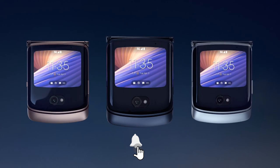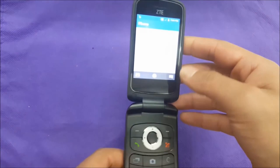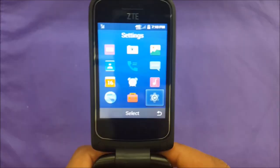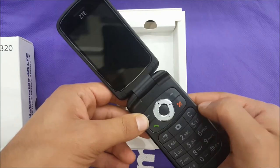ZTE Symbol Z320 Flip Phone. The future of simple phones is still being determined. Carriers are starting to demand Voice over LTE (VoLTE), a technology that old feature phone operating systems don't support, so there aren't many good non-smartphones on the market. The ZTE Symbol Z320 for T-Mobile, which costs $62.99, is an attempt to get around that. It uses a very stripped-down version of Android to make a simple voice phone with excellent VoLTE sound quality.